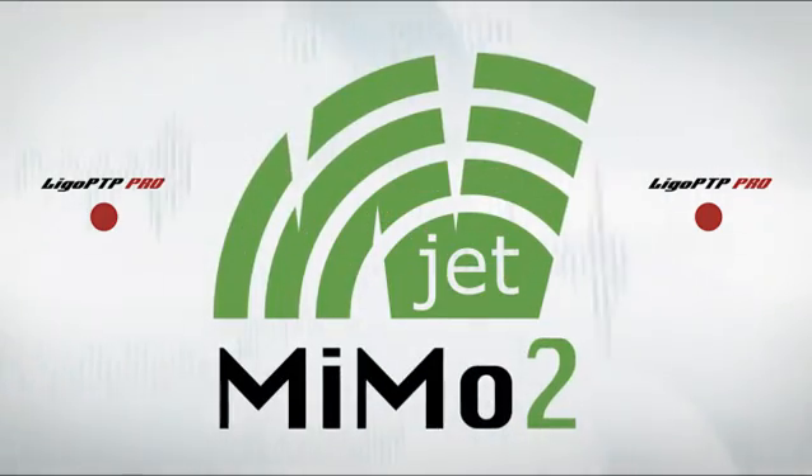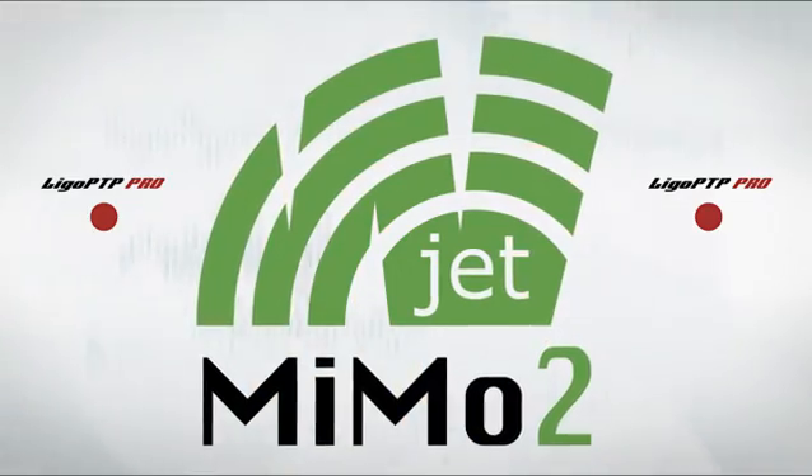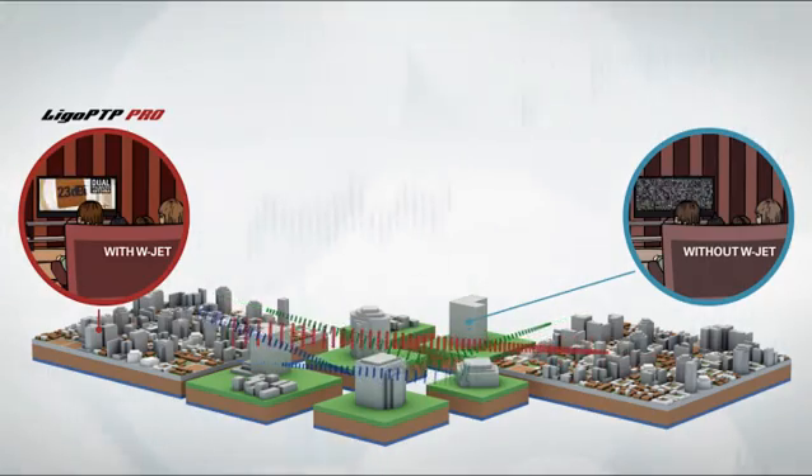For data transmission, Lego PTP Pro devices use our proprietary WJET2 protocol, which was designed specifically for point-to-point applications. The WJET2 protocol allows stable operation of the link even in areas with a lot of interference.